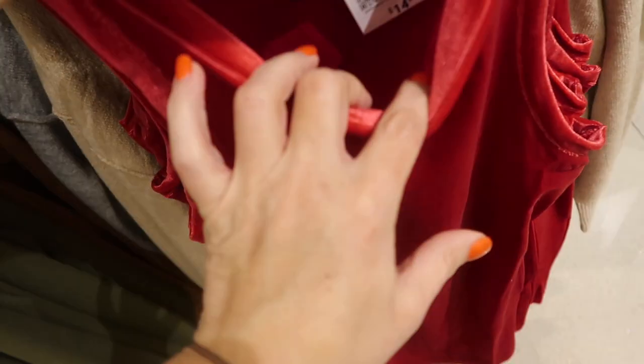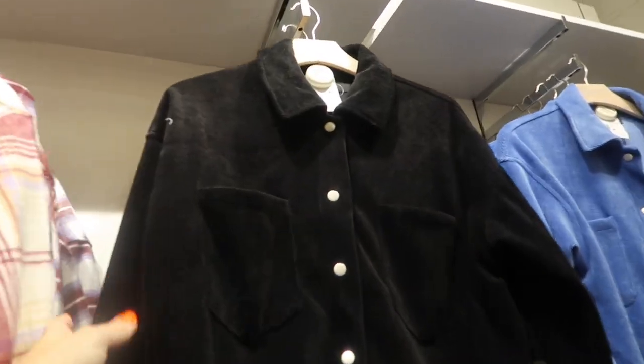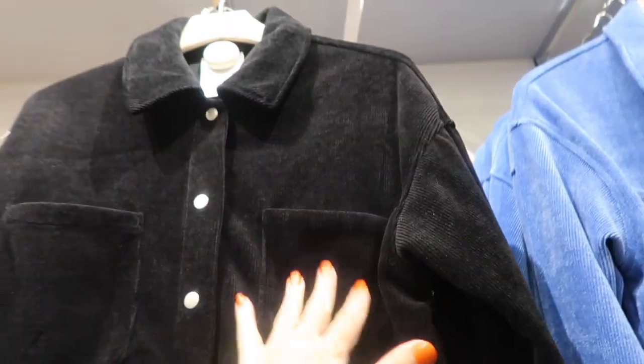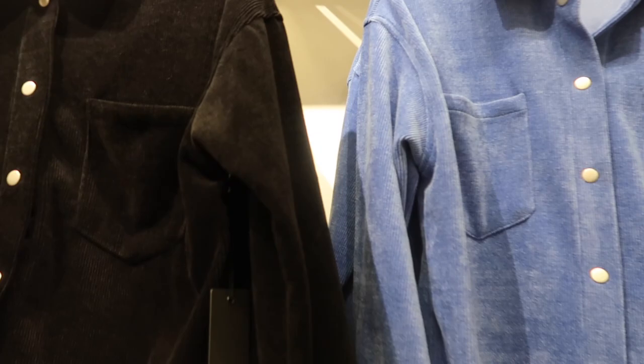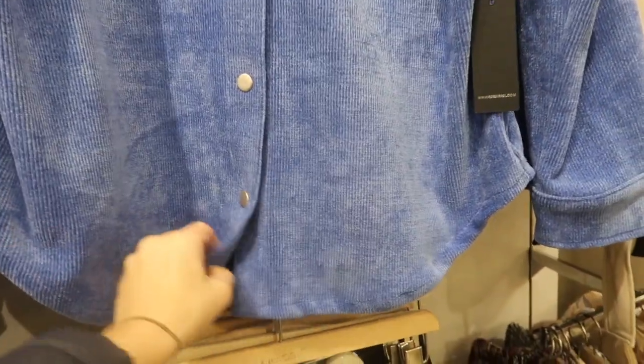New button-down corduroy jackets — I think I showed you guys the blue one last time, but now I'm seeing it in the black. They're really nice, oversized length, two-pocket snap buttons with that snap button detail on the wrist. These are $34.99, with that seam going down the back. A lot of things right now are 40% off online, so I'll have everything linked down below.